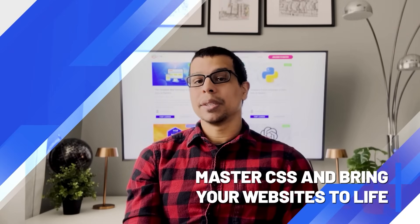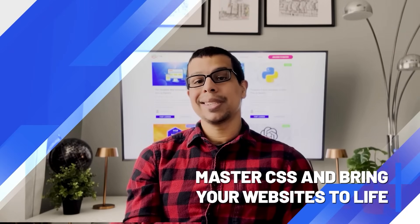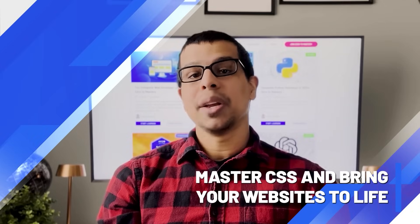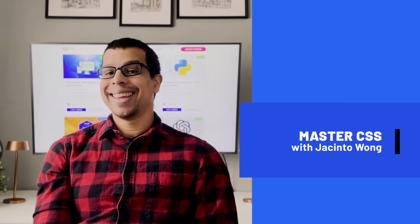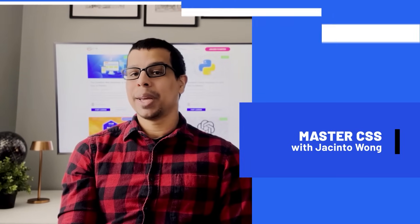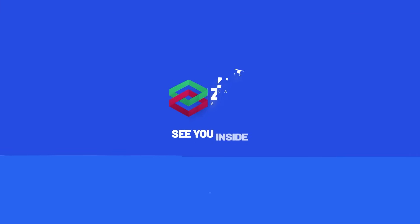I'll be with you in the community to help answer questions and work with you to master CSS and really bring your webpage to life. I'm Jacinto Wong, and this is my CSS Bootcamp course. I'll see you inside.